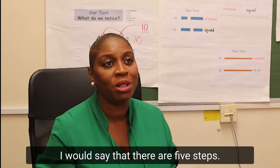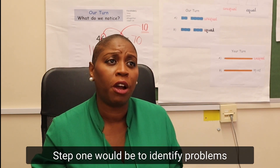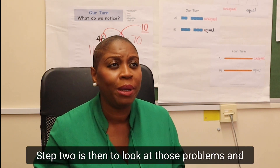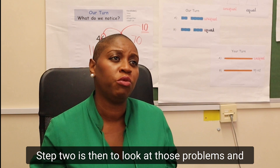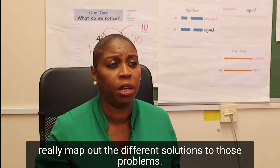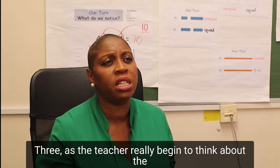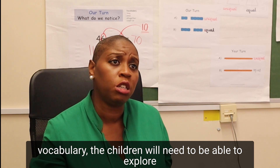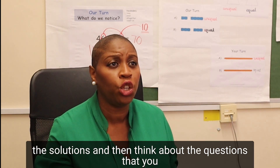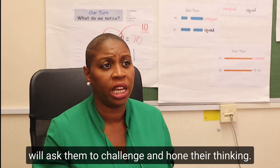In terms of planning to use worked examples, I would say that there are five steps. Step one is to identify problems that can be solved in different ways. Step two is to look at those problems and really map out the different solutions. Step three, as the teacher, really begin to think about the vocabulary the children will need to be able to explore the solutions, and then think about the questions that you will ask them to challenge and hold their thinking.